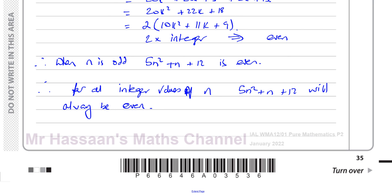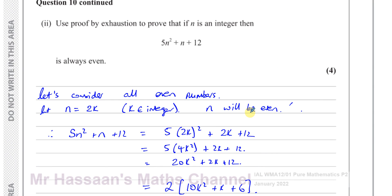That basically concludes the question on proofs.